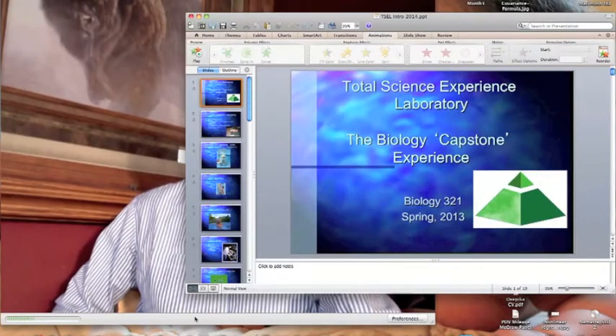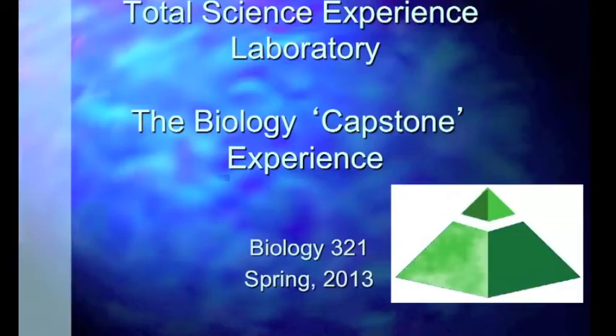So with this video today, I want to introduce you to the BIO321 Total Science Experience Lab. This is an invention of our biology department a couple decades ago, where we were piloting it. We've developed it into this unique capstone experience where you become scientists for the semester. By way of introduction, I want to give you this little presentation, and we'll talk about exactly what the biology capstone experience is all about.